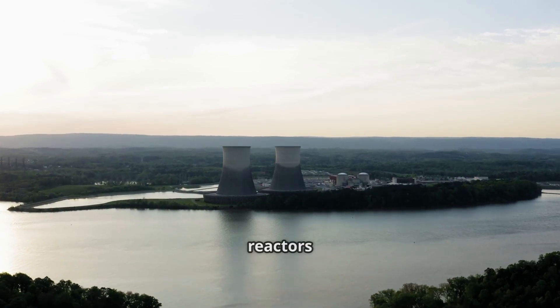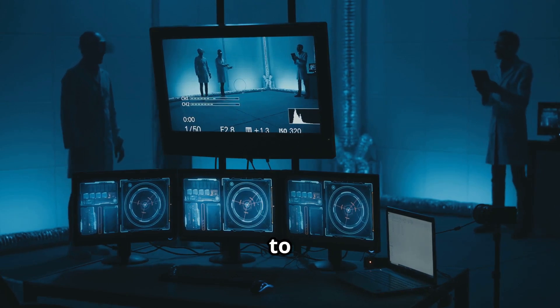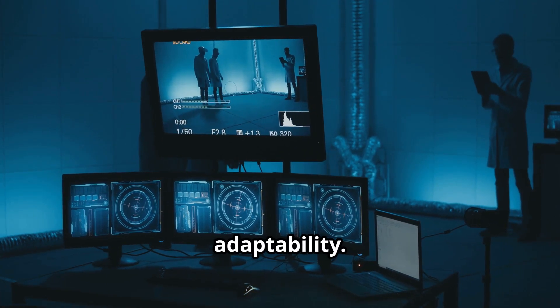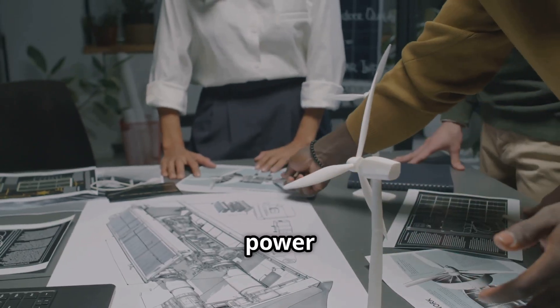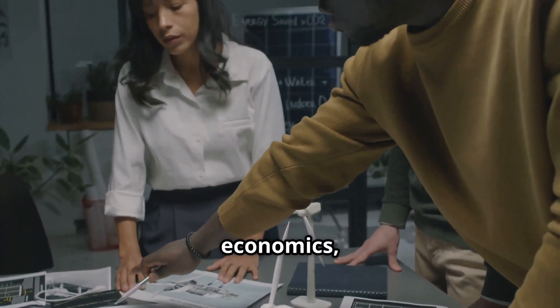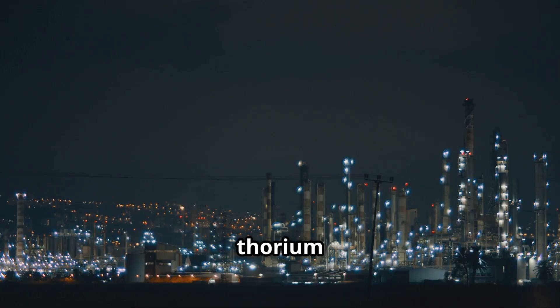Ultimately, thorium reactors represent more than just a technical upgrade. They are a new approach to nuclear thinking that emphasises safety, efficiency and adaptability. Whether they become the dominant power source of the future or remain a specialised technology will depend on economics, regulation and trust. But if their promise holds true, thorium reactors may help usher in a new era of clean and resilient energy across the globe.